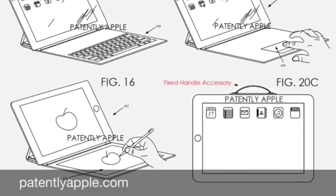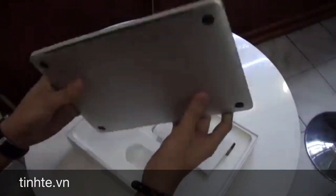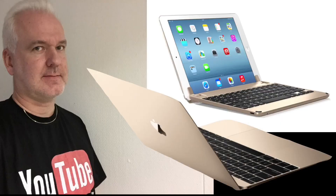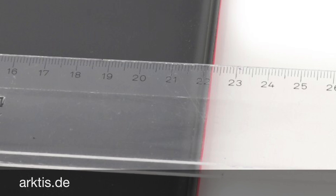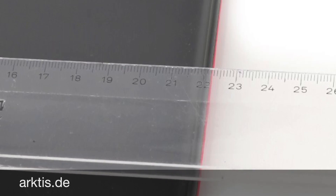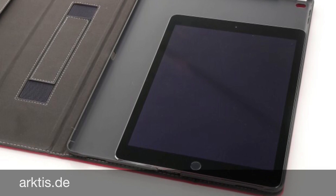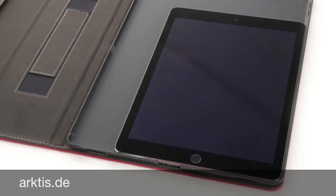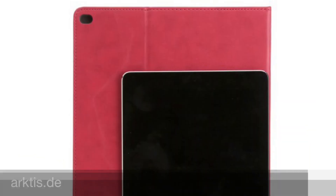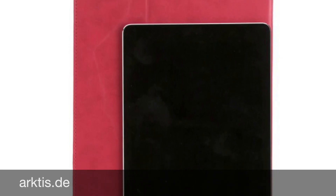Otherwise I can't see the use for this new device. So if it will be thinner with the keyboard than the 12 inch MacBook, then maybe it could even be called the new MacBook Air. Because Apple has no use for the brand name MacBook Air since the 12 inch MacBook is already thinner and lighter. So a new MacBook Air needs to be even thinner and lighter than the 12 inch MacBook — and this iPad Pro with a Force Touch keyboard could be exactly that.